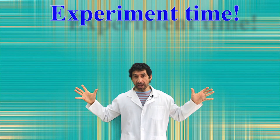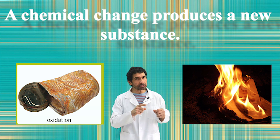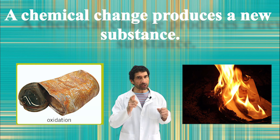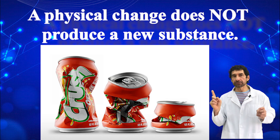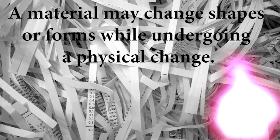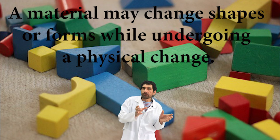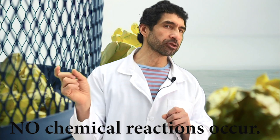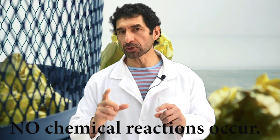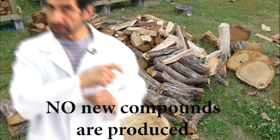Experiment time! A chemical change produces a new substance, while a physical change does not. A material may change shapes or form while undergoing a physical change, but no chemical reactions occur and no new compounds are produced.